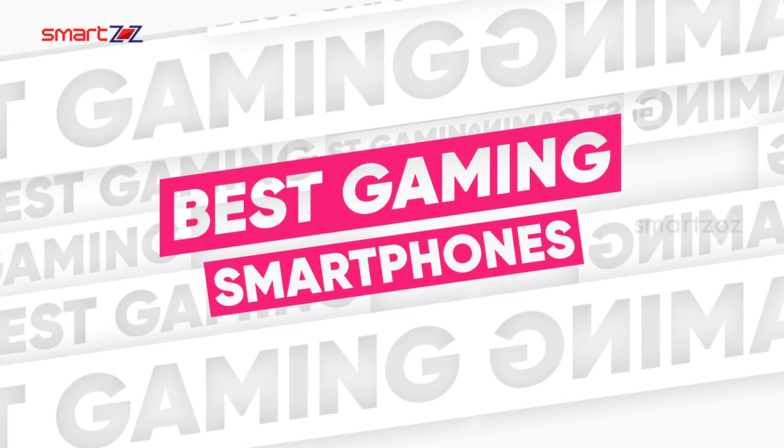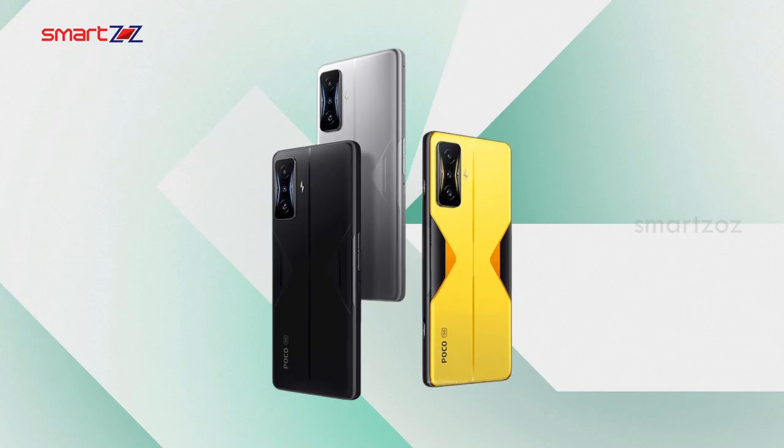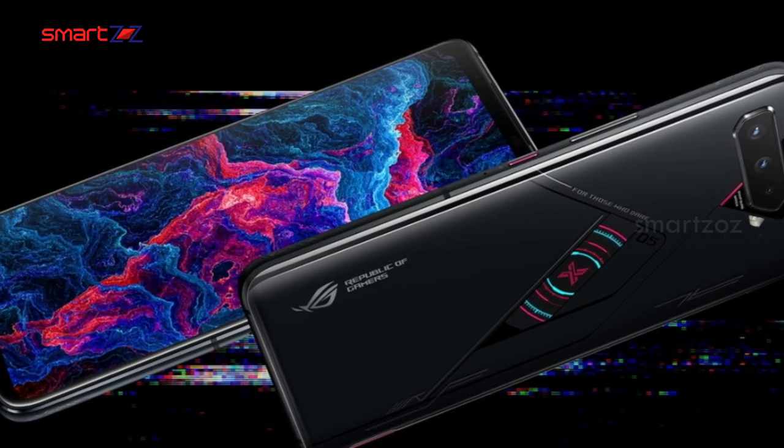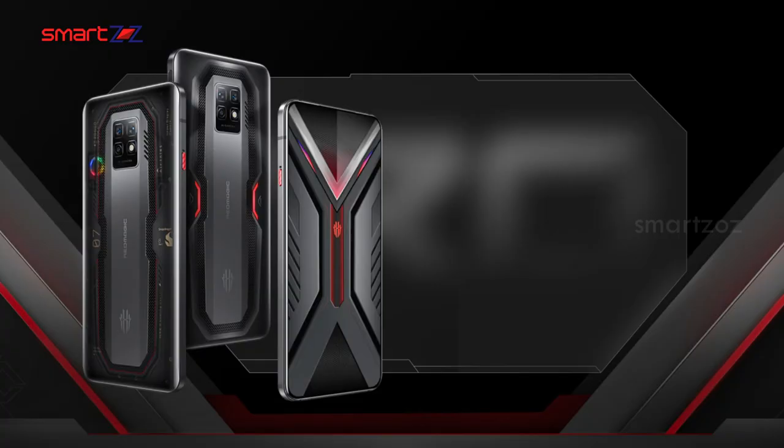Hey all, we are all set to see the best gaming smartphones that are great for gamers. We have picked the phones that have all the traits that will complement smartphone gaming. Let's find the most suitable smartphones for your gaming needs.